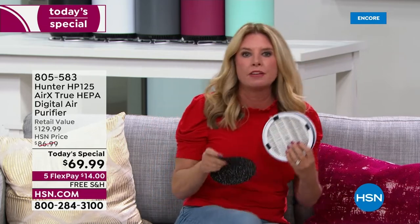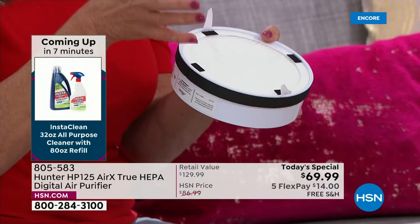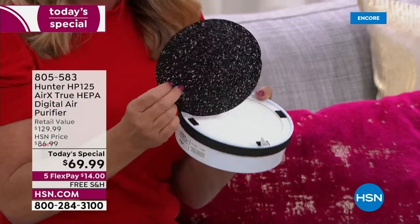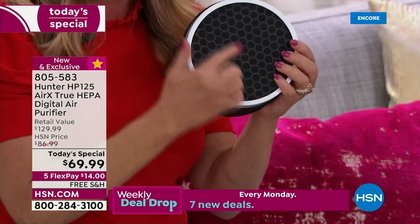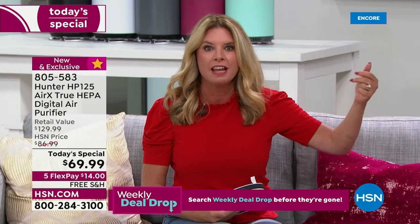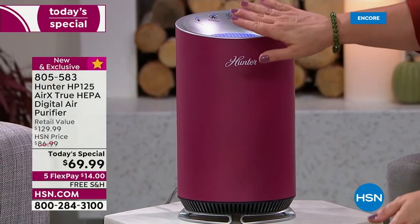Why this unit? We've been around more than 130 years. True HEPA filter — best of the best, 99.97% of dust, dander, particulates. Pre-filter with eco-silver technology inhibits the growth of many organisms and bacteria. Cocoa carbon filter pulls VOCs out of the air. All in a beautiful small unit that fits by your bedside, on your desk, in the office, in the kitchen below your cabinets — it fits anywhere. Flex pay: $14 to get it home. With the bonus buy, additional units are $10 off.